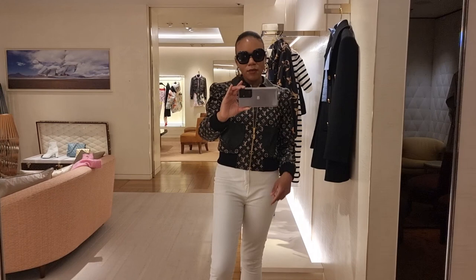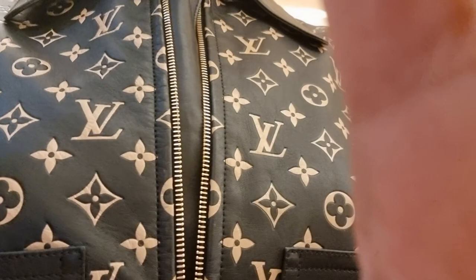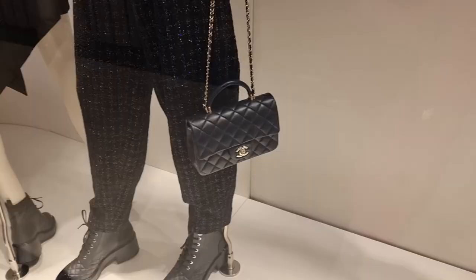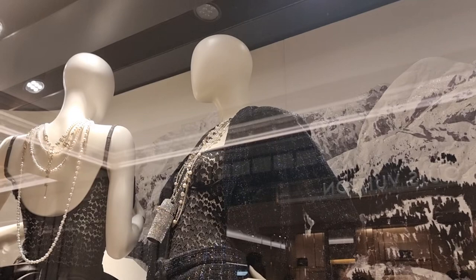So guys, I'm just trying on this jacket - I'm sure we've all seen it before but I've never actually seen it in person. It's actually so nice. Guys, look what I've just seen in the window display for Chanel - this navy blue mini with handle and gold hardware.